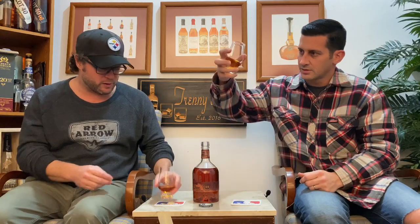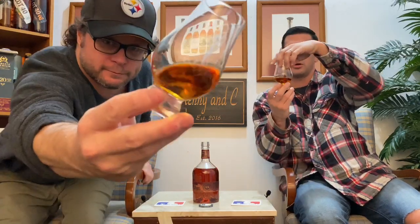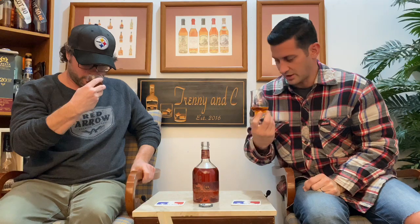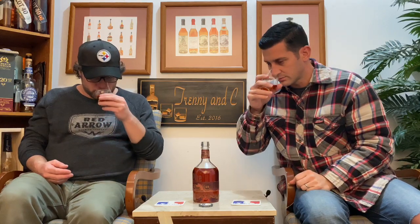The color is quite nice — very dark, a dark copper, almost very dark amber. On the nose, that's the big Pike Creek corn-type nose. It still has those caramels and toffees, but it has a very Wiser-y kind of arrival. The corn is definitely up front.